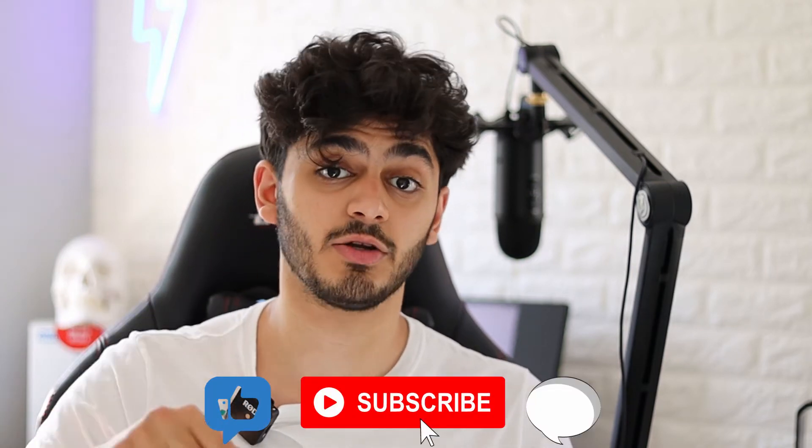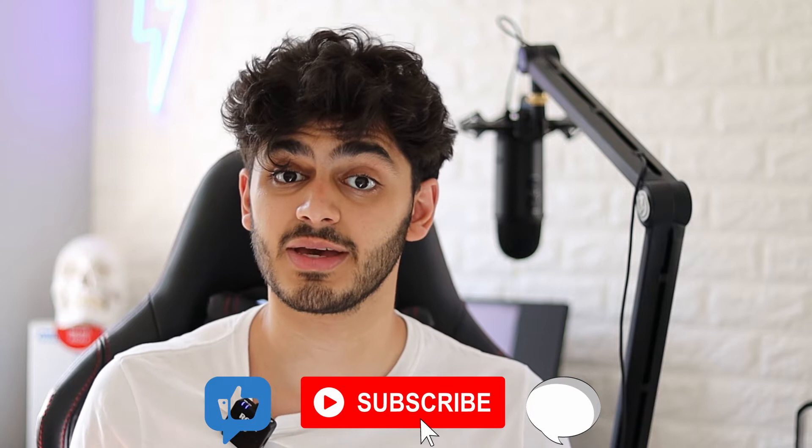Before we get into the rest of the video, please feel free to like, comment, subscribe and hit that notification bell to stay up to date with all the videos I make.